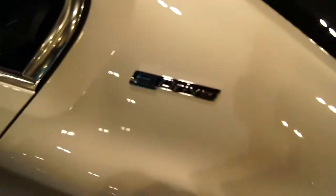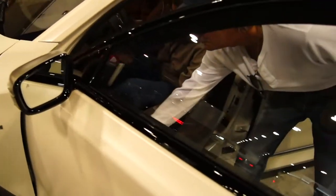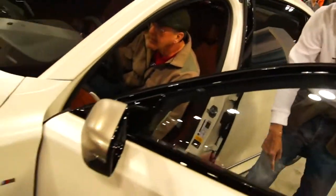What's that say? Oh, eDrive — okay, so it's the electric hybrid 5 Series. I guess these guys are going to open the hood; we're going to check out the engine.